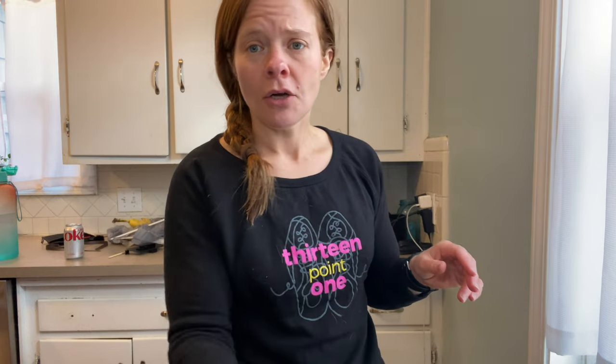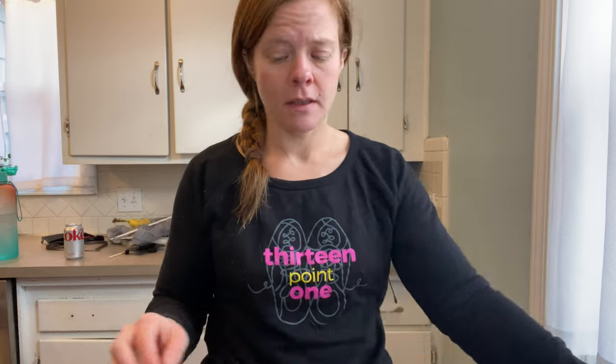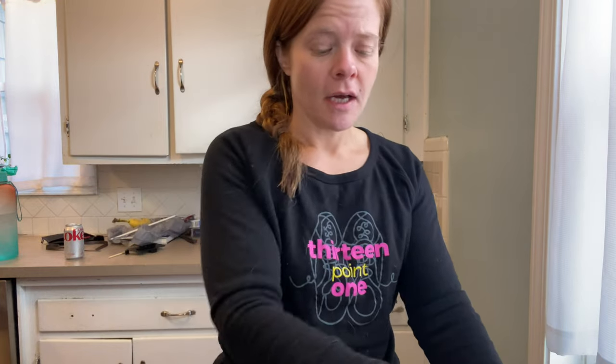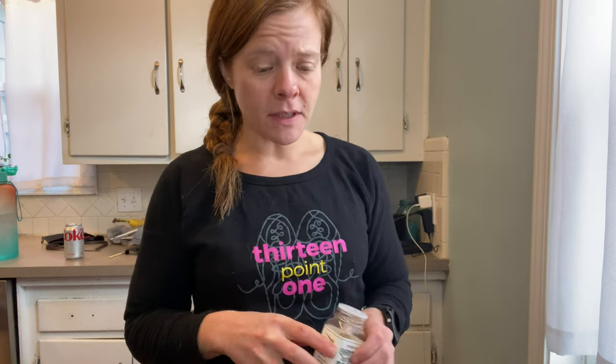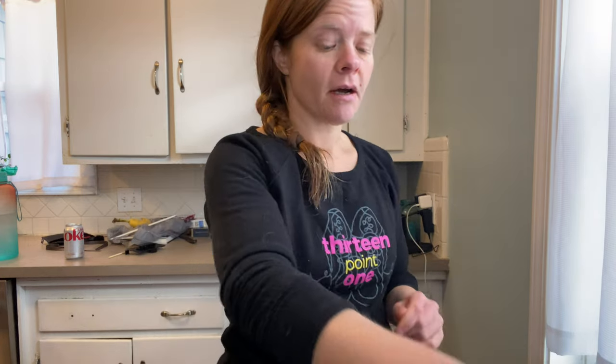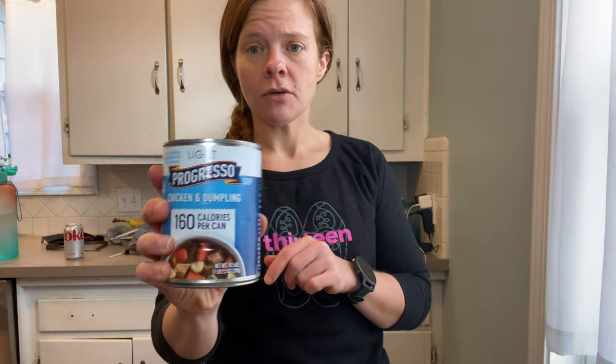So I'll use two points for this wrap, zero points for the whole can of tuna — I want to work on eating more protein. One point for a slice of Velveeta, one point for some light mayonnaise. I do about half light mayo, half light ranch. I'll also add everything bagel seasoning. So that's four points total for the wrap portion, and then I'm also going to have this Light Progresso Chicken and Dumplings soup.